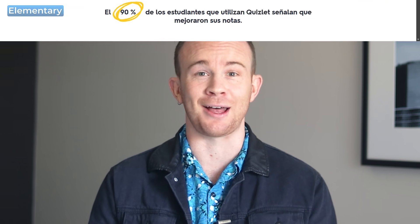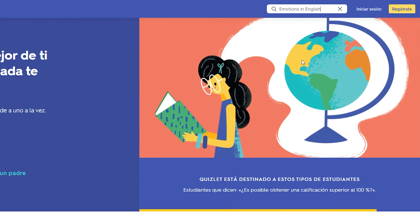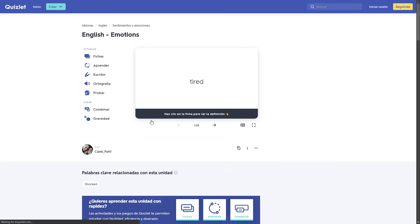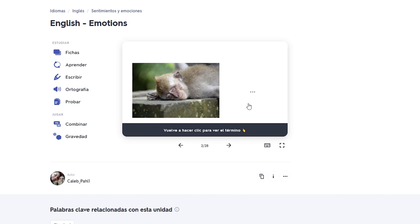Another way you can use Quizlet is to look for groups of words that were already created by other users. My tip is that you look for specific groups of words you want to learn, like emotions, house objects, common business expressions, for instance. Just search for what you want in English. To make the most out of this experience, try to find words that are within some context, like in a sentence or illustrated with a picture.